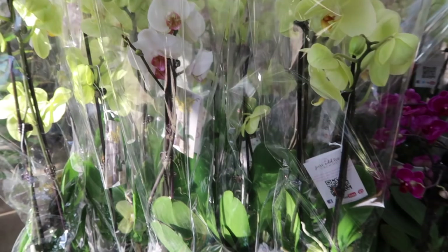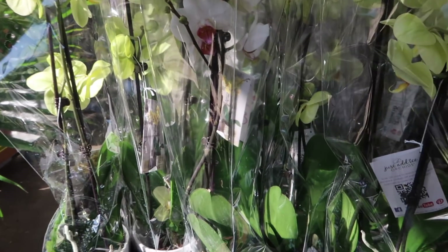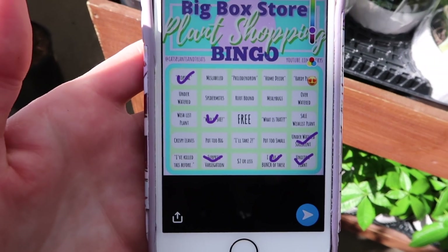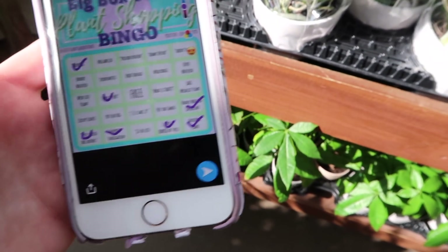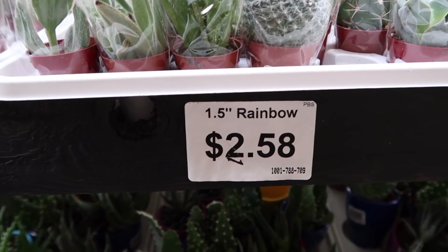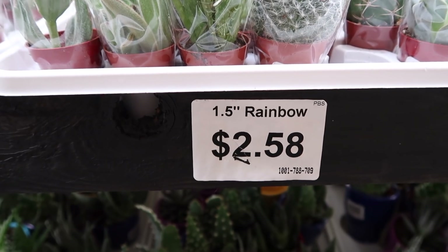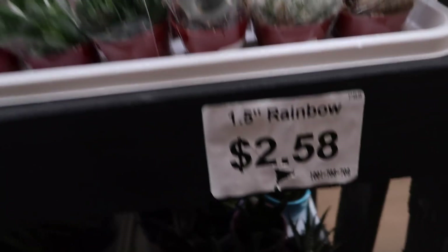We still need 'I've killed this before' or 'two dollars or less.' Over at the Phalaenopsis orchid area, this gives us 'I've killed this before' — I have definitely killed a Phalaenopsis orchid in my day. We just need one more: two dollars or less. The cheapest here is $2.58 so I don't think there are any that are two dollars or less. Dang.